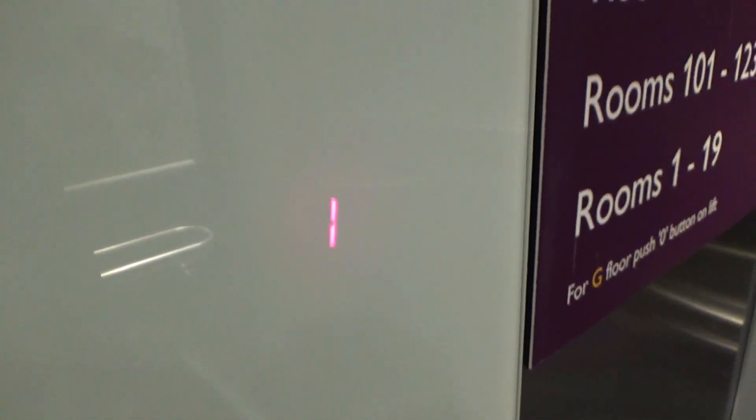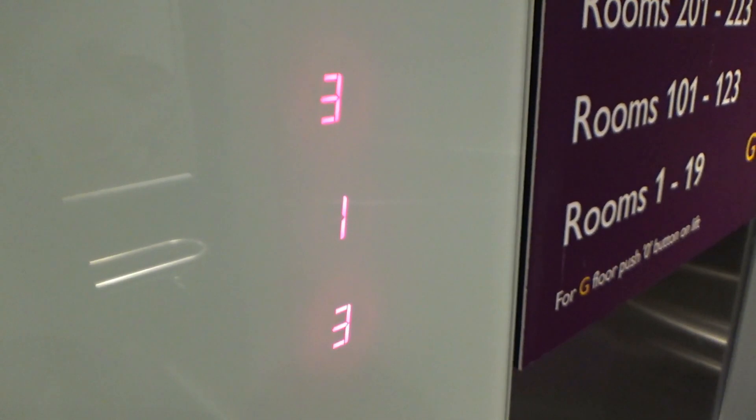Here's your buttons. Floor one, go to destination. See how that works. Do a door close — works.